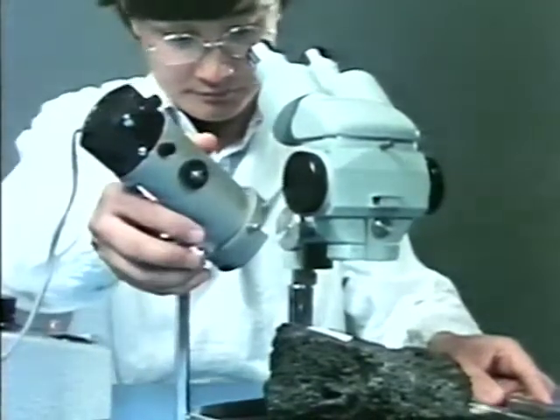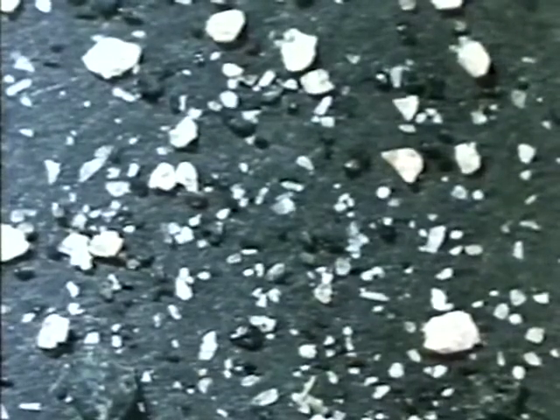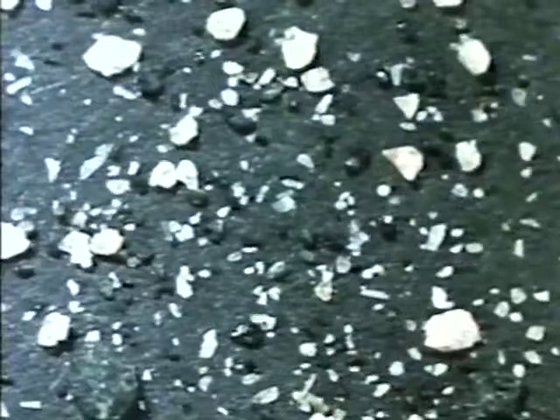Next, we compared that to a sample from Mount Mihara. Under the microscope, we could see more crystals, much like those in the rock from Sakurajima.